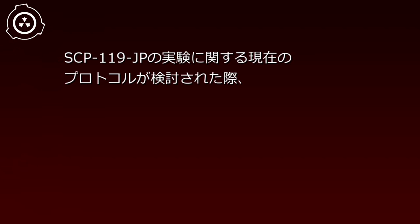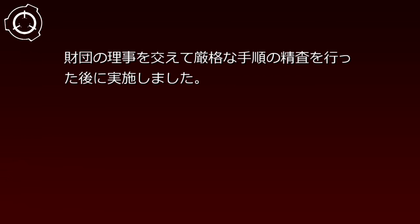実験記録119-021。日付：2000年月日。実験前備考：事件記録119-004群を確認するための実験。SCP-119-JPの実験に関する現在のプロトコルが検討された際、財団の理事を交えて厳格な手順の精査を行った後に実施しました。対象：臨時職員D-119-001、死刑執行時、電気椅子に拘束された段階で雇用しました。処刑室にはレントゲン等の各種医療用観測器を設置しました。